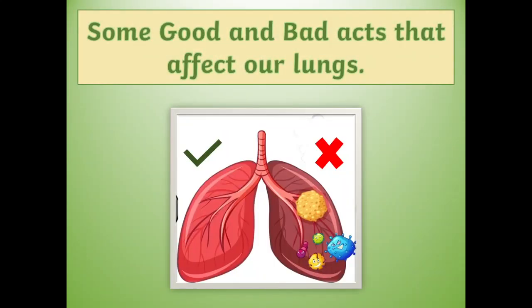Children, do you know there are some good and bad acts that affect our lungs?